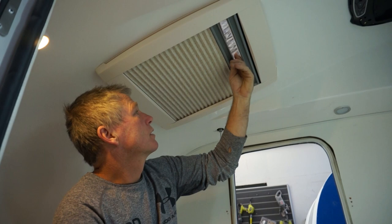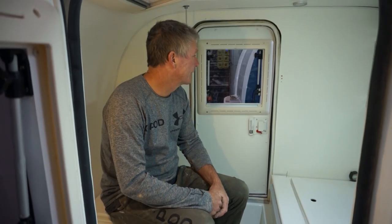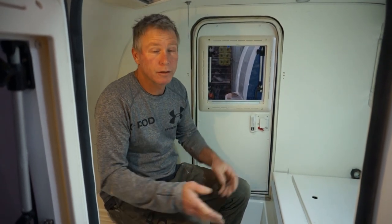There's a skylight with blinds and fly screens. All the lighting is touch lighting. For couples, they recommend going with both doors for ease of getting past each other during the night.